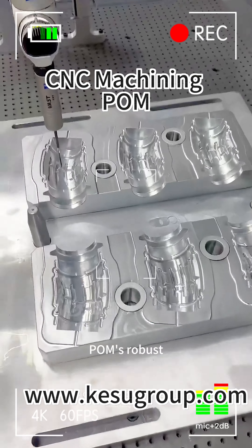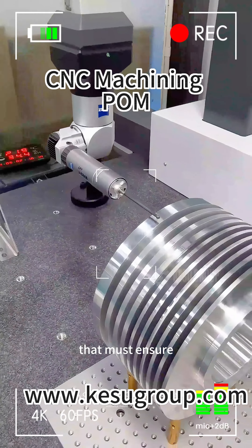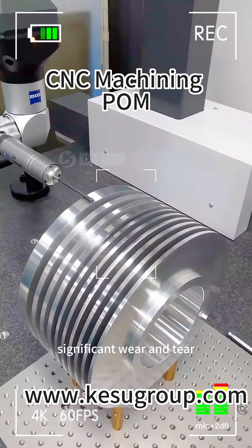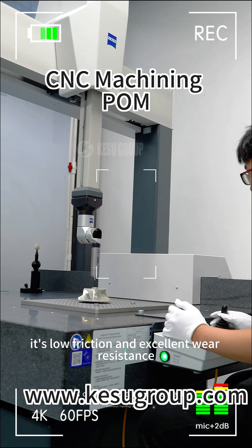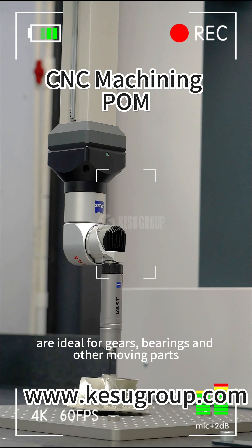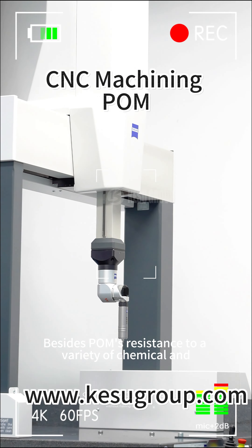POM's robust mechanical properties make it perfect for parts that must endure significant wear and tear. Its low friction and excellent wear resistance make it ideal for gears, bearings, and other moving parts, ensuring longevity and performance.